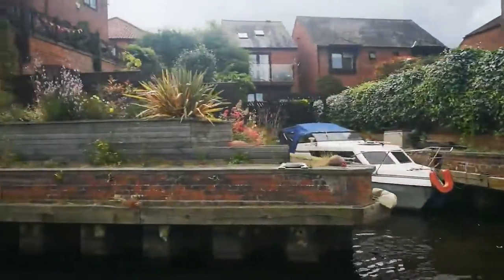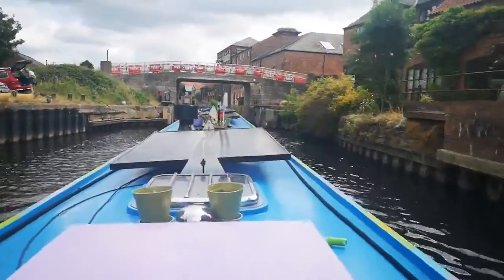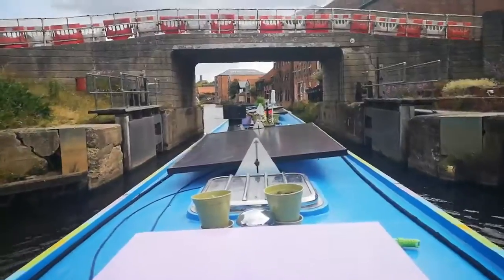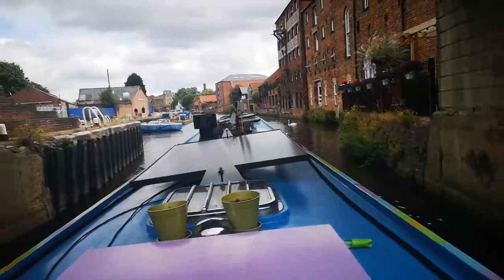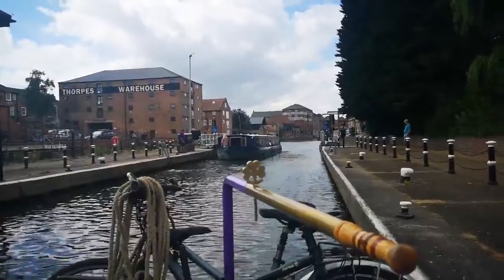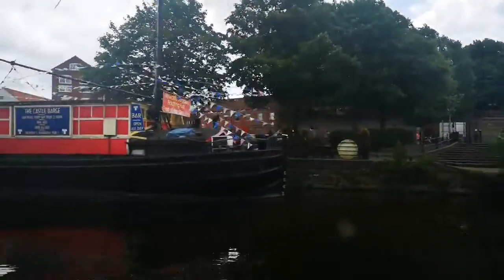Looking at hundreds of fishermen down here and not one who seems to have caught a thing. Coming into Newark it gets really narrow — well, it's canalised, which feels weird after being on such a big river. Oh, it's a flood lock! It's very pretty here. We're leaving very pretty Newark behind and we'll probably stop here on the way back.